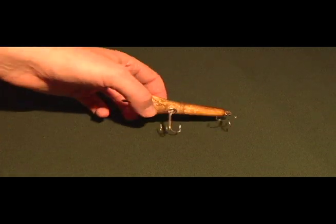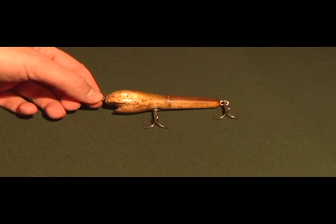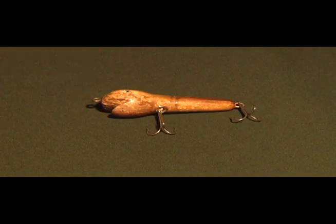A couple of other strange things you could run across: here's a wood lure with glass eyes, but what's unique about this one is it actually has real frog skin stretched over the lure to give it a unique color.